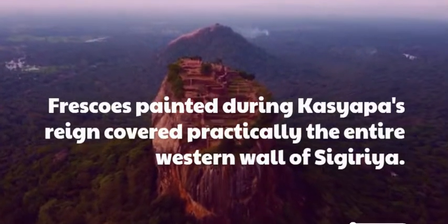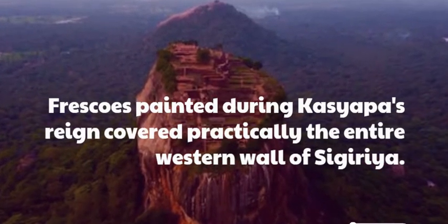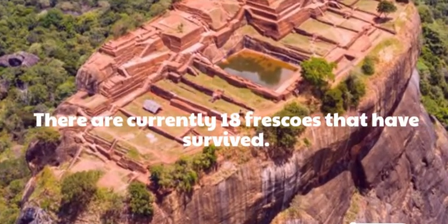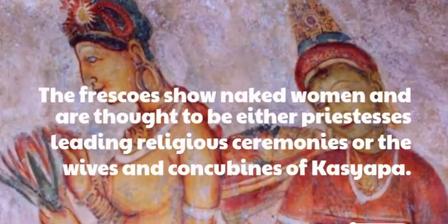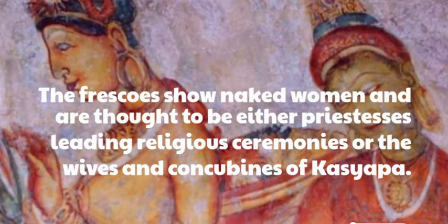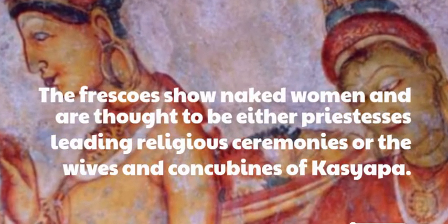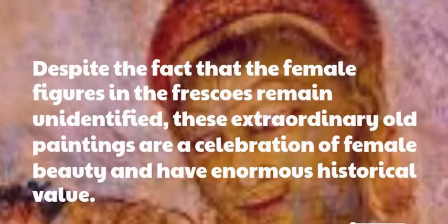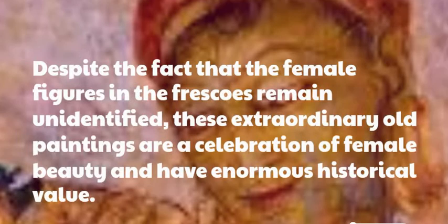Frescoes painted during Kaysiapa's reign covered practically the entire western wall of Sigiriya. There are currently 18 frescoes that have survived. The frescoes show naked women and are thought to be either priestesses leading religious ceremonies or the wives and concubines of Kaysiapa. Despite the fact that the female figures in the frescoes remain unidentified, these extraordinary old paintings are a celebration of female beauty and have enormous historical value.